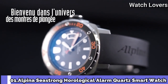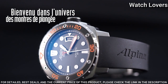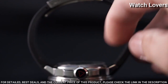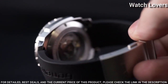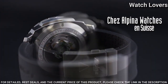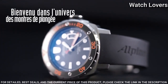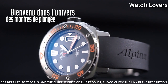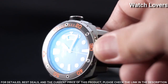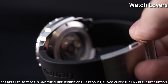Number 1. Alpina Seastrong Horological Alarm Quartz Smartwatch. Black fiberglass case with a black rubber strap. Unidirectional rotating stainless steel bezel with an inlaid black aluminum ring. Black dial with luminous silver-tone hands and dot hour markers. Dial type: Analog. Quartz movement. Scratch-resistant sapphire crystal. Case size 44 mm. Case thickness 14 mm. Bandwidth 22 mm. Water-resistant at 100 m.